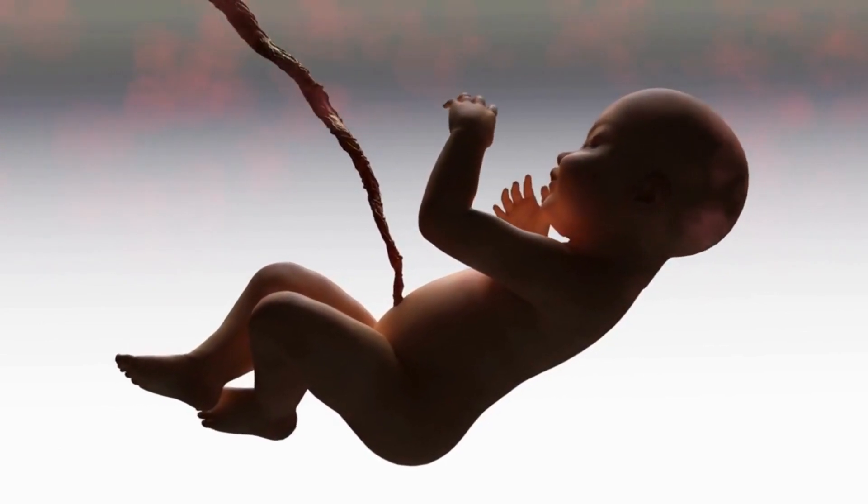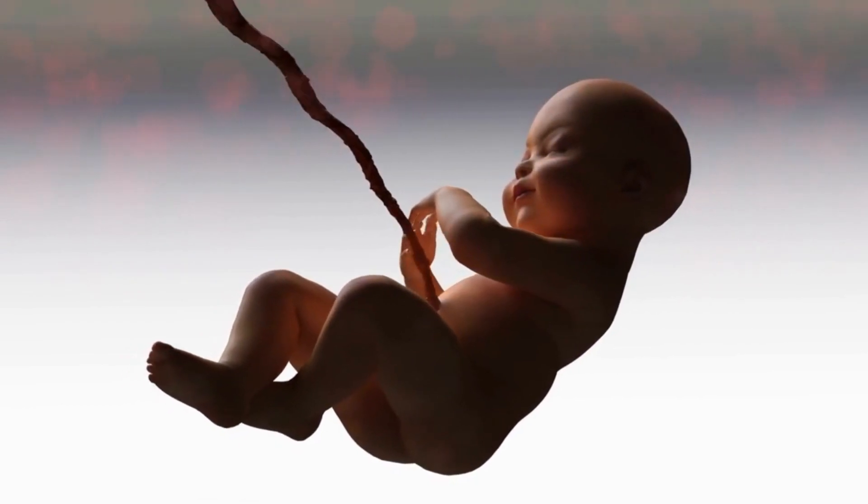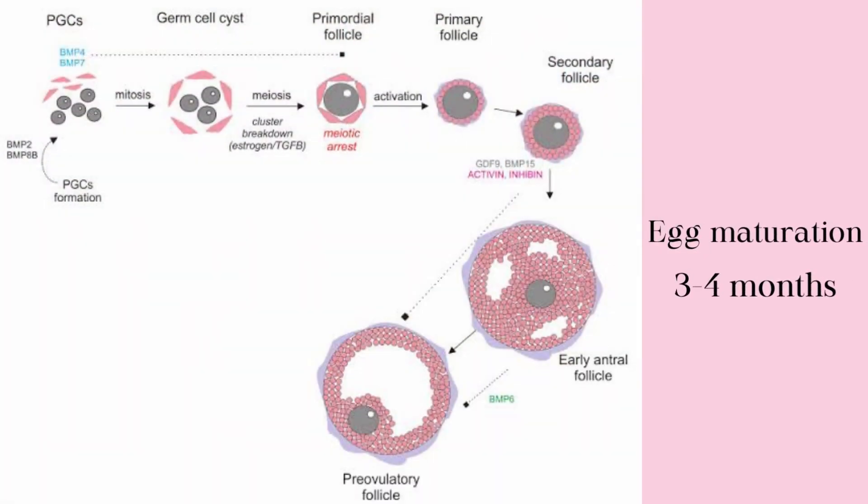So why do we need CoQ10 when trying to get pregnant? A woman's eggs are formed while she is a baby growing in her mother's womb. Those eggs remain dormant until they are recruited to mature and ovulate. This maturation process takes three to four months.